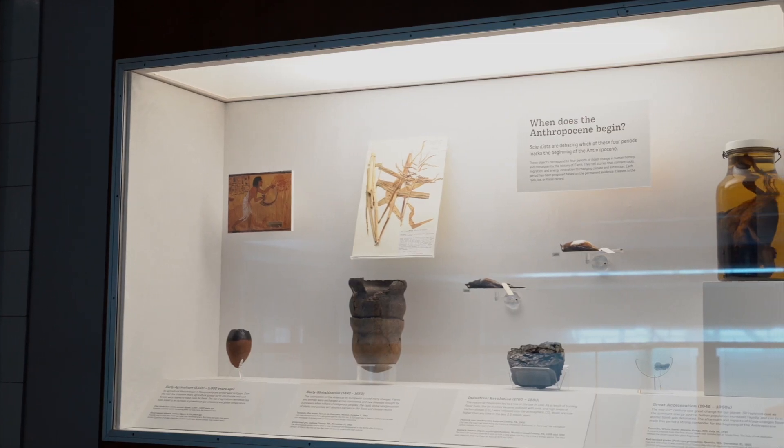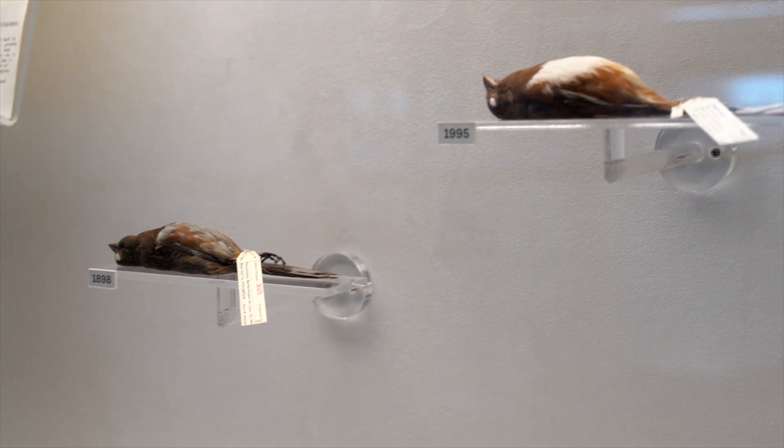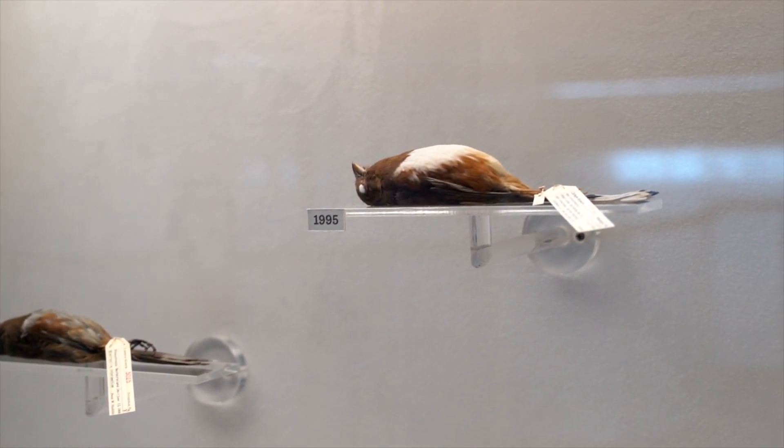My hope is that people take away several things from the Anthropocene Living Room. I hope primarily that they can come into this space and learn something new, make a connection to their life that's meaningful to them. This is also a place where we want to learn from our visitors — to see what they're interested in, what they want to learn more about, and how we can help people have enjoyable, relaxing, fun experiences while also gaining information about really important topics like the Anthropocene and natural history.